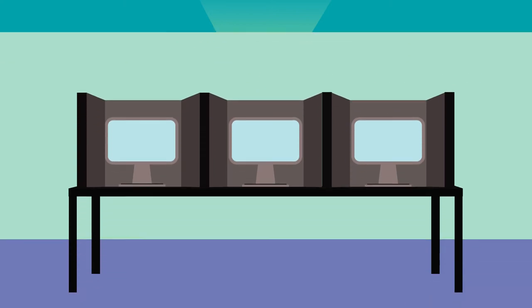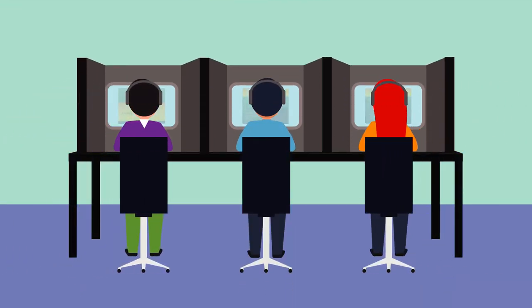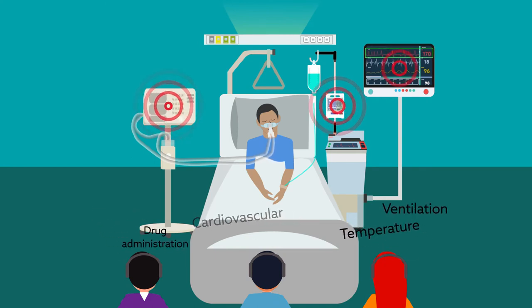Anesthesia providers were randomized to a current standard or icon group, and then asked to review a brief presentation introducing the different alarm sounds. After the presentation, alarms were played, and the subjects logged alarm types on a graphical user interface.